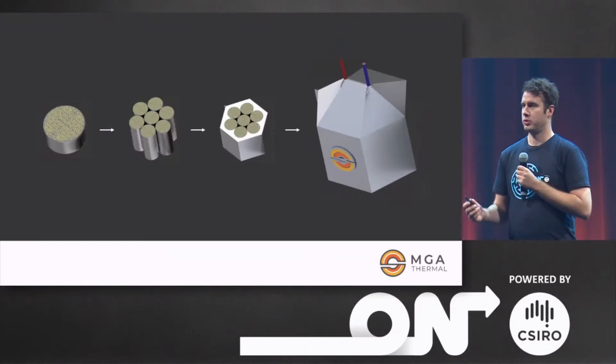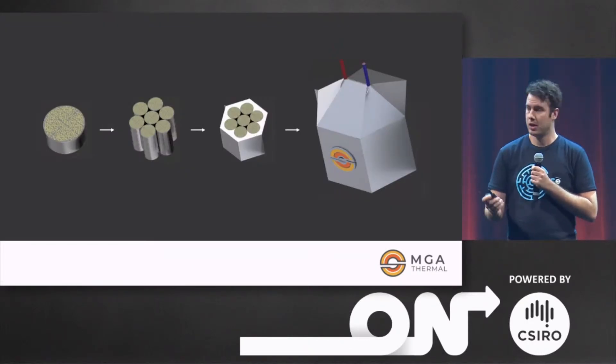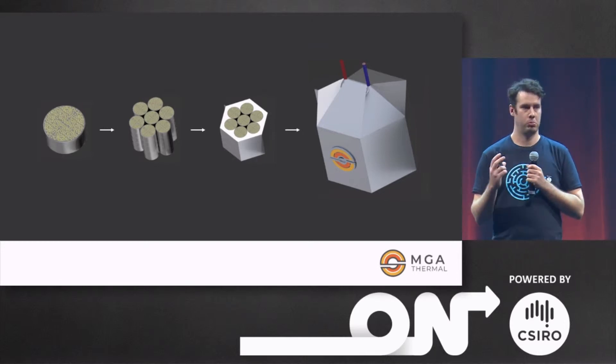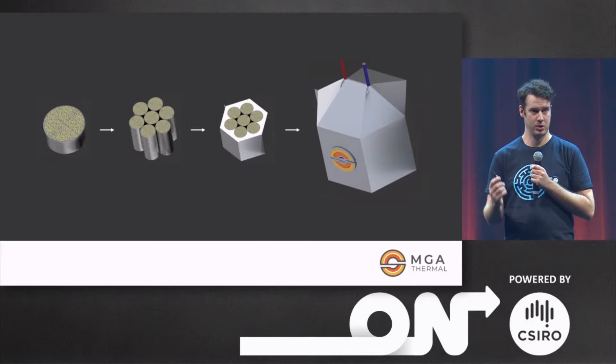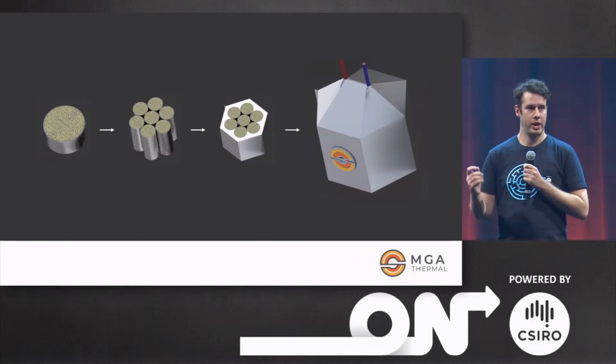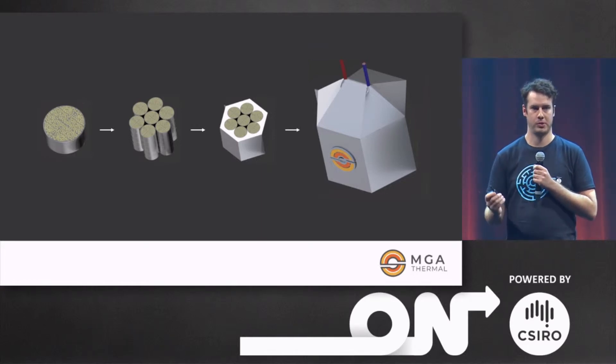Better yet, we can use common manufacturing processes to make our material into modular blocks. These can be stacked up into an energy storage solution from microgrids all the way up to powering an entire thermal power station overnight.